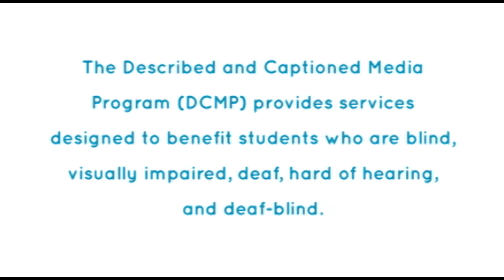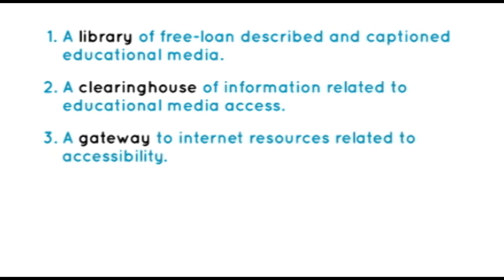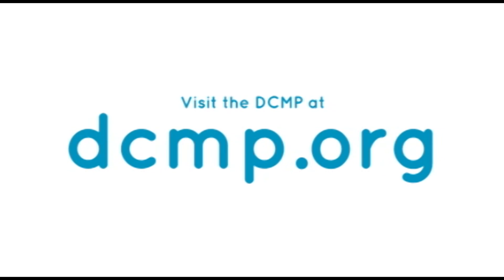The Described and Captioned Media Program provides services designed to benefit students who are blind, visually impaired, deaf, hard of hearing, and deafblind. These services include a library of free loan described and captioned educational media, a clearinghouse of information related to educational media access, a gateway to internet resources related to accessibility, and a center for training and evaluation of any service provider desiring to appear on the DCMP's approved lists of description and captioning service providers. There are no user registration or service fees. Visit the DCMP at DCMP.org.